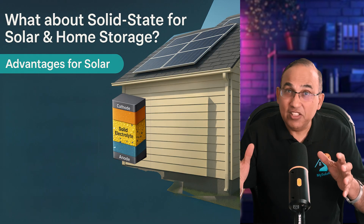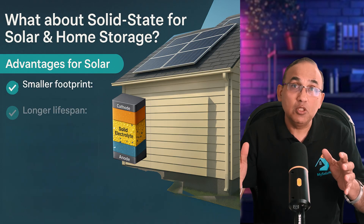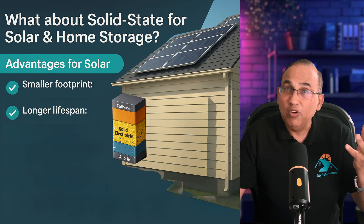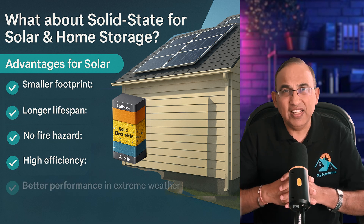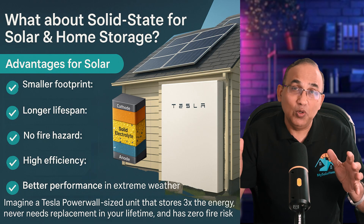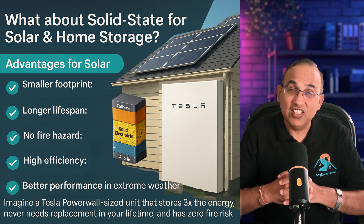Most attention is on EVs, but the home battery market could be just as big. For solar, solid-state would mean a smaller footprint with more kWh in less space — critical for small homes. Lifespans of 30-plus years before replacement would match your panels and microinverters. No fire hazard is a huge benefit for residential neighborhoods, and insurance companies will be much happier. They're more efficient, losing very little during charge and discharge cycles, and perform well in all weather. Imagine a Tesla Powerwall-sized unit with three times the energy of a Powerwall 3, never needing replacement in your lifetime, with zero fire risk.